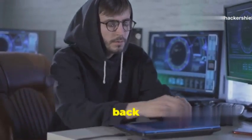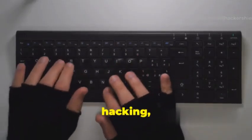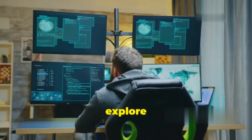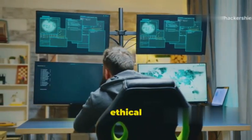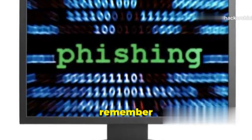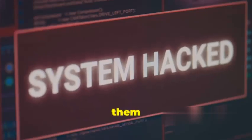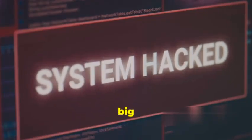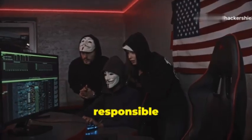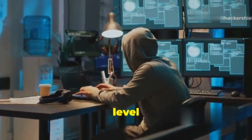What's up ethical hackers, welcome back to Hacker Shield! Today we're diving deep into the world of ethical hacking, specifically the art of phishing with Kali Linux. We're going to explore the top 10 phishing tools that every aspiring ethical hacker needs in their arsenal. Before we jump in, remember these tools are for ethical hacking and cybersecurity education only — using them for malicious purposes is a big no-no and can land you in some serious trouble.